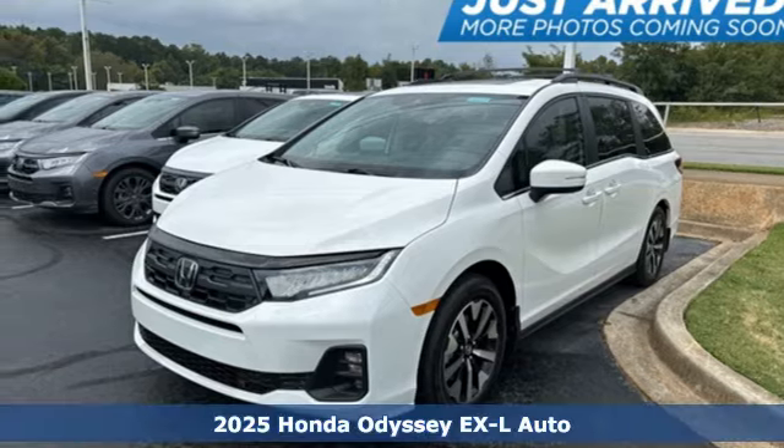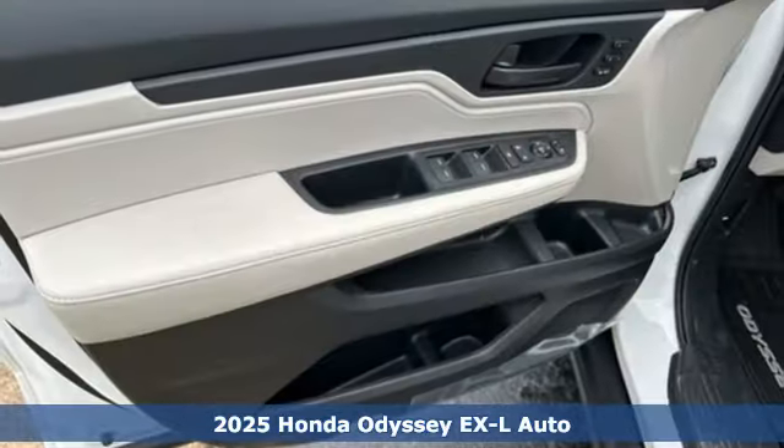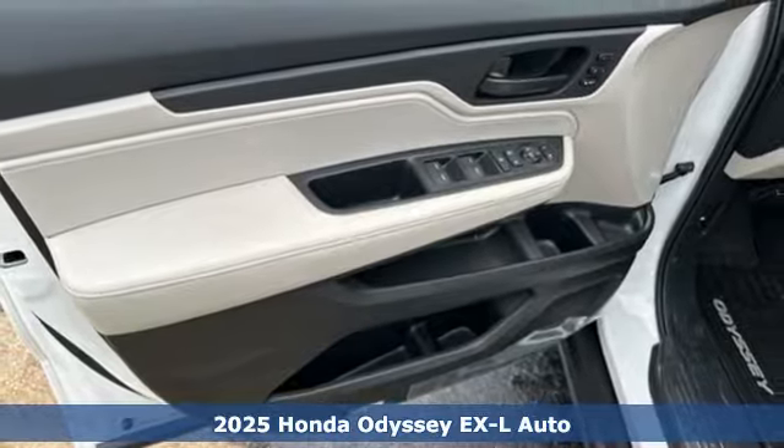It's a new 2025 Honda Odyssey. From hood to hatch, it offers all the comforts and conveniences you could want.